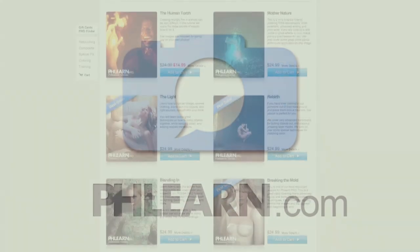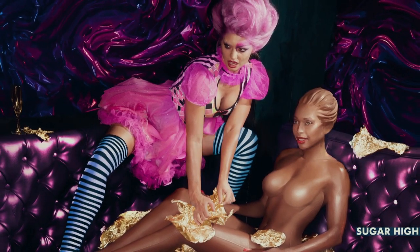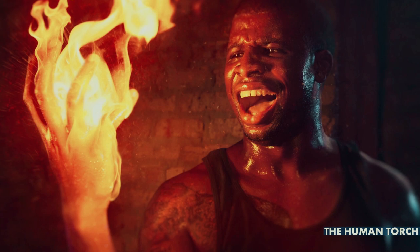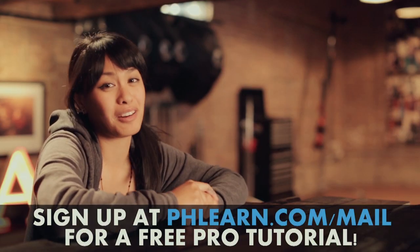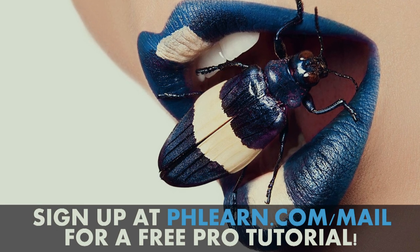Thanks so much for taking a look behind the scenes, guys. From here on out we're going to edit these images in Photoshop and bring all those multiple frames together — it's gonna be really really cool, be sure to check it out. For more information on our episode please check out our website at www.phlearn.com. Also check out our latest photo shoots which include turning a woman into a chocolate bar, making an epic burger, and lighting a hand on fire. If you want a free tutorial, please sign up for our newsletter.